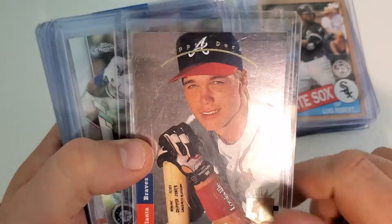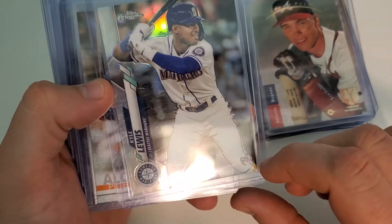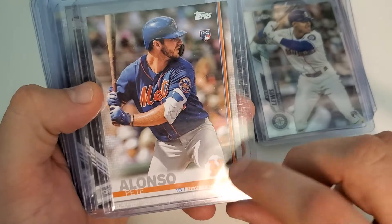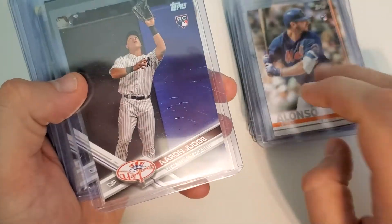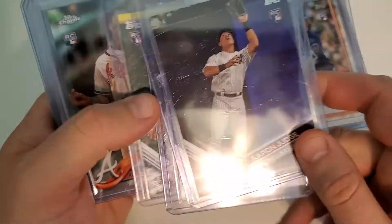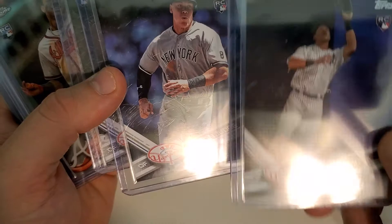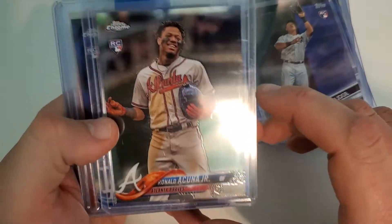Here's a Chipper Jones '93 SP — that's a really clean card, it should get a nine or higher. The Kyle Lewis might win Rookie of the Year this year, he's doing really good — this is the refractor version. Pete Alonso — this is the in-the-set variation. Here's some Aaron Judge rookie cards, pretty much the regular base set, not short prints. There's the original and the in-the-set version, and this is like a team set. And this is the update chrome Ronald Acuna.